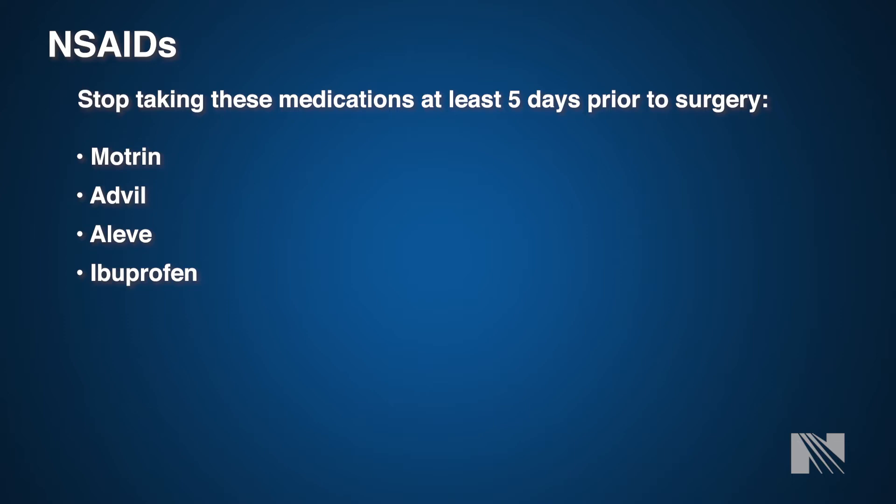Some of you may also be taking NSAIDs, or non-steroidal anti-inflammatory medications. We ask that you stop these at least five days prior to the procedure as they may have a negative effect on your surgery. Please let your healthcare provider know if you have any questions about this, and they can discuss whether you need to be on these closer to the time of surgery.